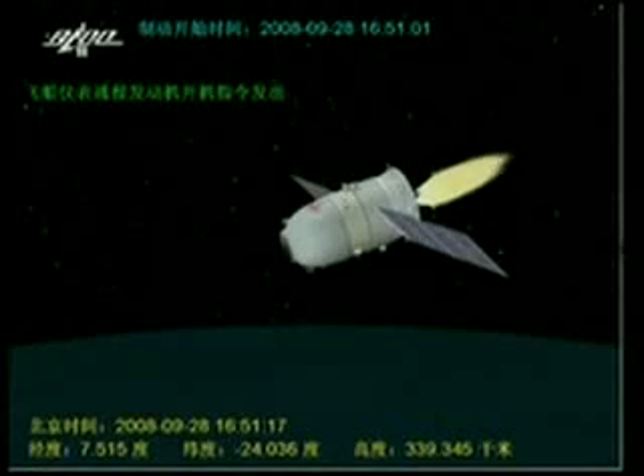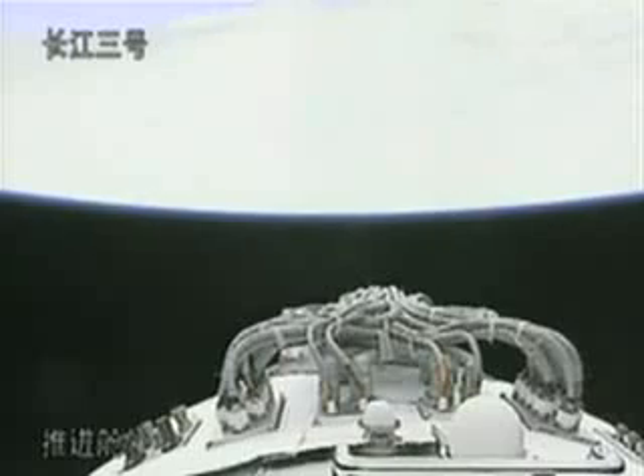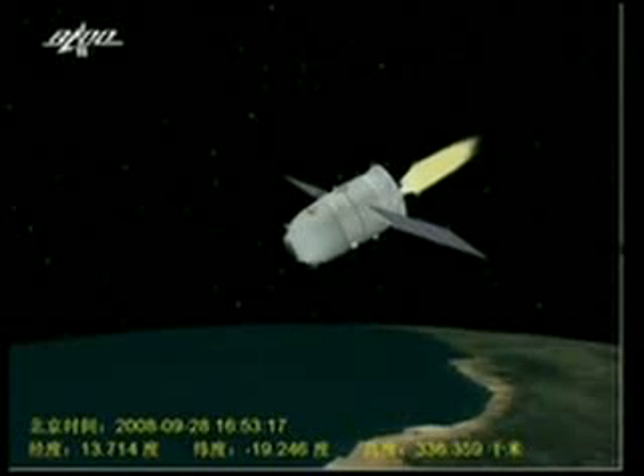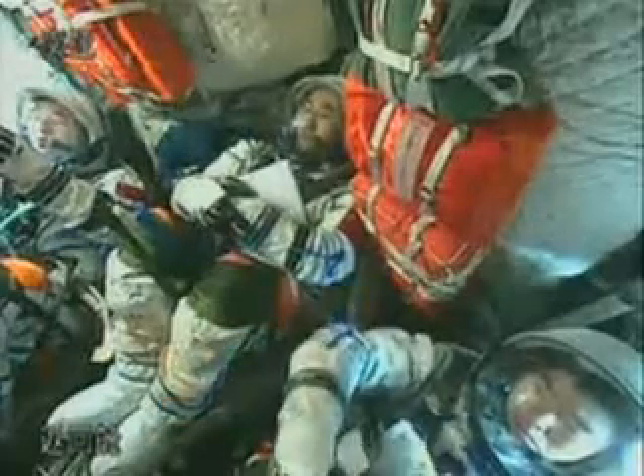During that phase, at the separation, the three astronauts didn't look — they felt anything. So it is quite an expected thing for the three astronauts.